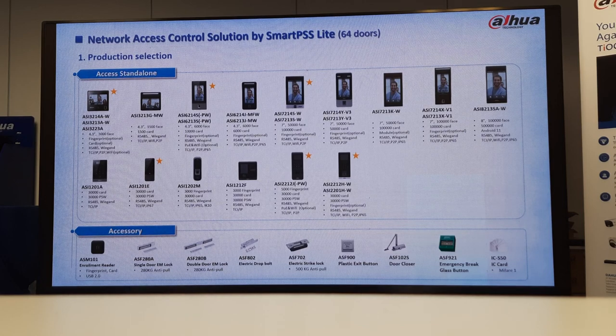The SI-1212F, we do have it as well — we went through almost everything. At the bottom we have the enrollment reader, called the ASM-101. With this one it's a 2-in-1: you'll be able to enroll fingerprint and also card. It looks exactly like the slave reader, but this will be your USB plug-in. You just plug it into your PC, go to your software, and you'll be able to register everyone there.